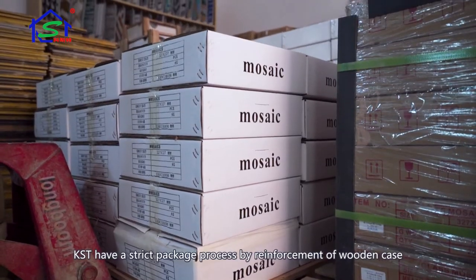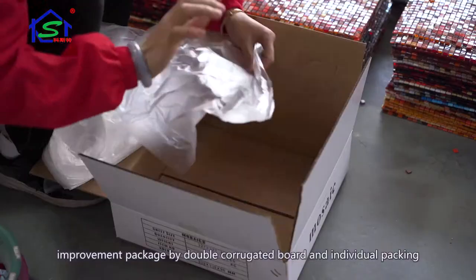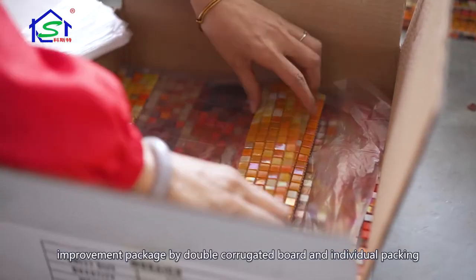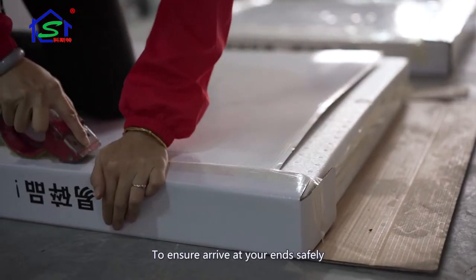What's more, KST has a strict packaging process with reinforcement of wooden cases, improved packaging using double corrugated board, and individual packing to ensure products arrive at your hands safely.